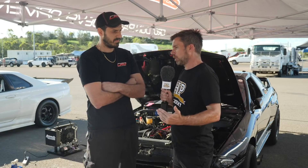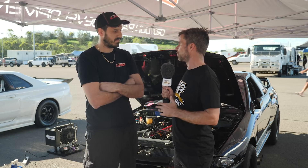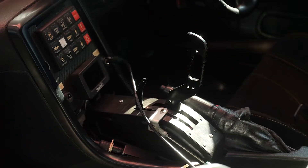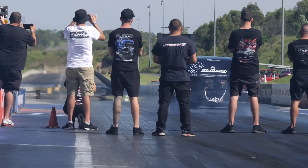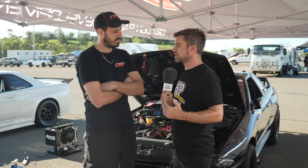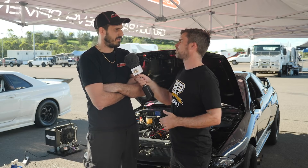We've seen a lot of drag cars go from a manual style transmission — maybe a Liberty or a Lenco — to an auto. Where do you see the advantages of the auto over a manual gearbox? Well, it's obviously easier on all the drivetrain because it preloads everything. Second of all, you can throw a lot more at it and keep the car more settled with the converter.